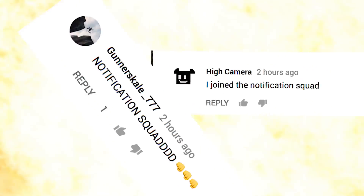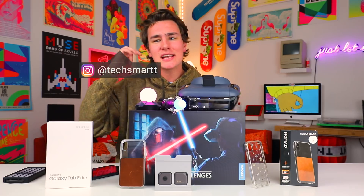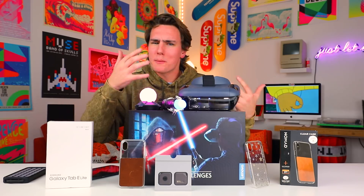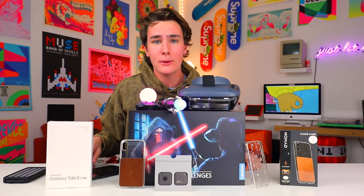That's going to do it for this video. Make sure you get subscribed with notifications turned on if you're new, and drop a comment below if you're just joining the Notice Squad. Make sure you follow us on the Insta story because that's where all the behind-the-scenes happened for this video. And surprisingly, we didn't get kicked out — that's going to do it and I'll see you guys for the next Impulse Buy. Peace.